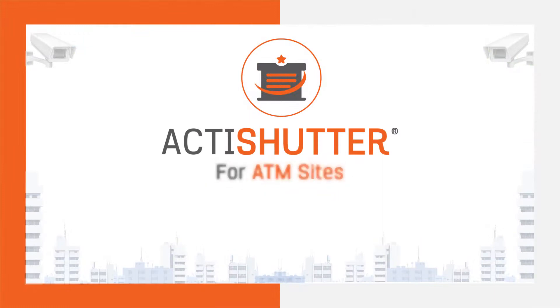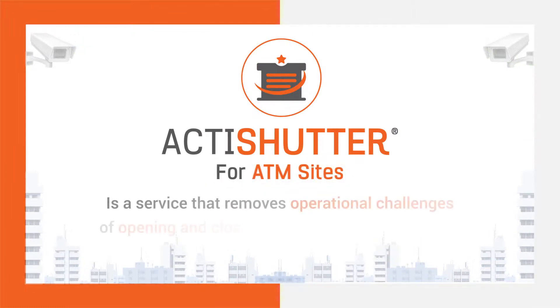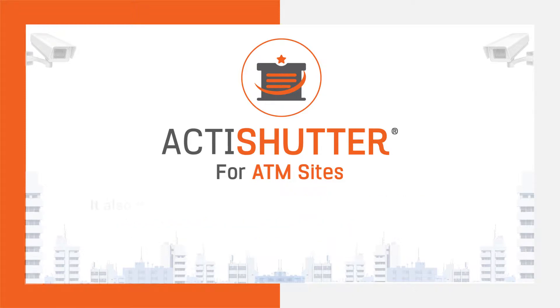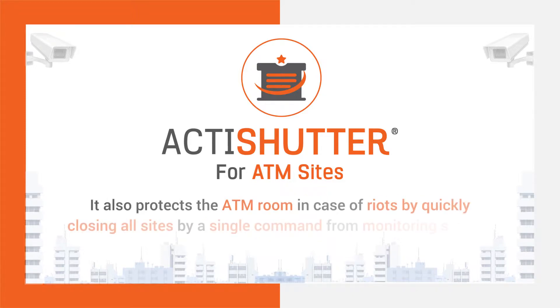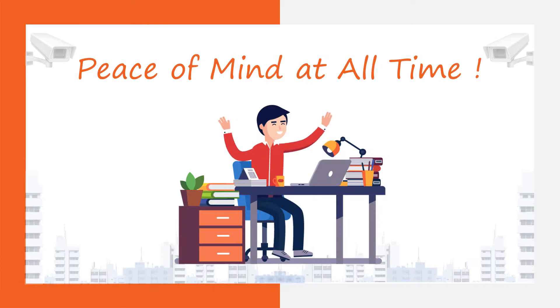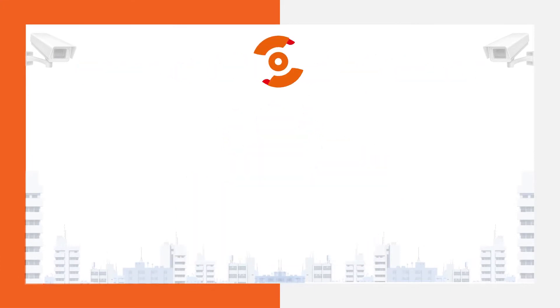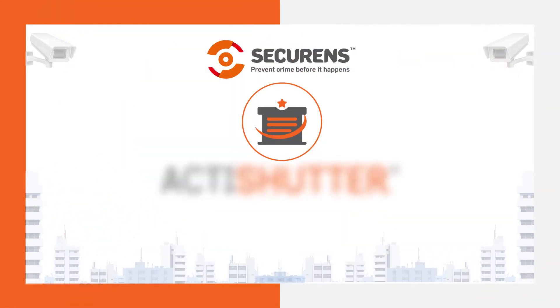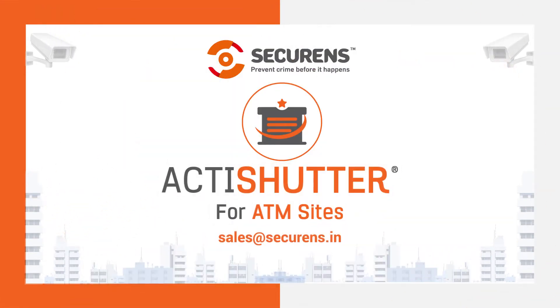Thus, ActiShutter is a service that removes operational challenges of opening and closing shutters for ATM operators. It also protects the ATM room in case of riots by quickly closing all sites with a single command from the monitoring station. Peace of mind at all times. Contact us today for more information.